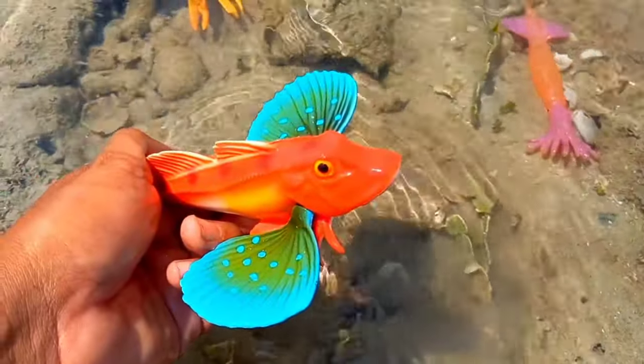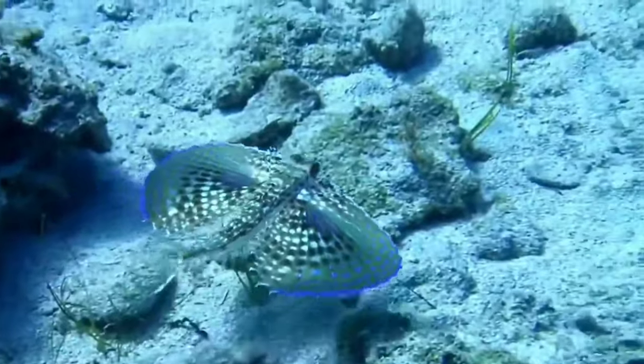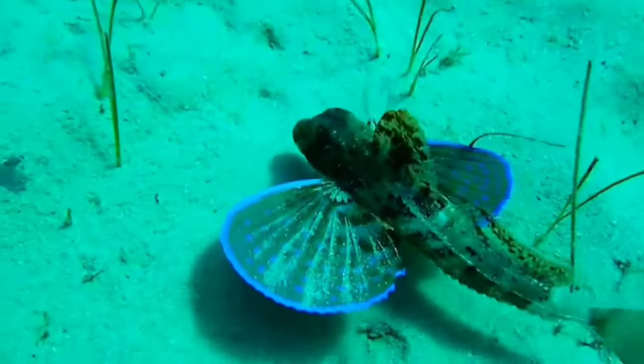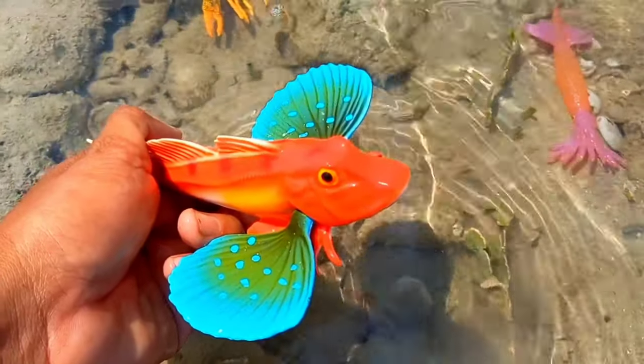This is a gurnard fish. Despite its common name, the purple flying gurnard does not actually fly. It can, however, walk on the bottom by alternately moving its pelvic fins and short pectoral fin rays. It has a pair of wing-like fins.